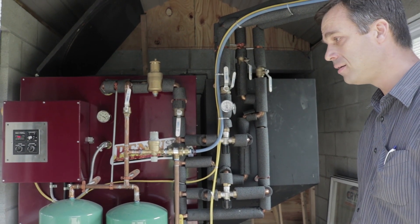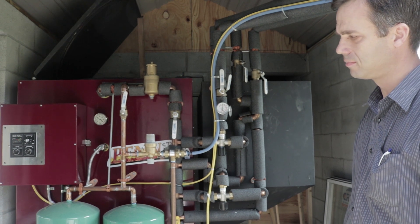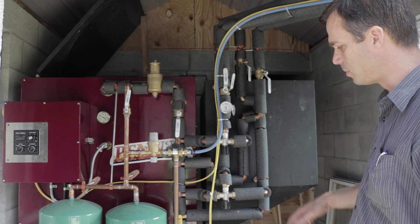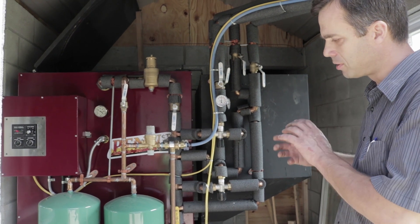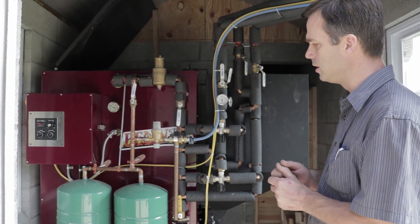Sometimes there might only be one small zone running, constituting a light heat load. Early morning, there is a likely possibility that all zones would pull at the same time, constituting a heavy draw. So this boiler modulates its feed rate, the coal going into the boiler, and the combustion air is also adjusted to compensate for that variation in BTU loads.